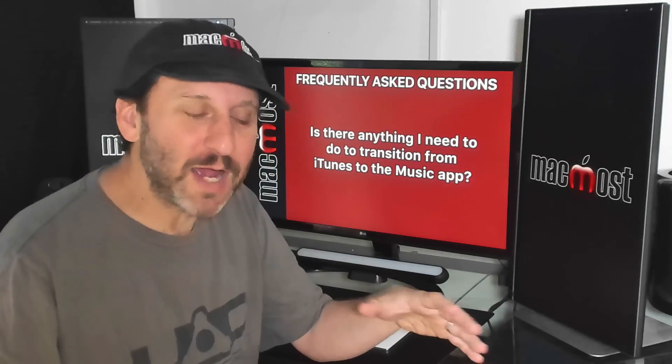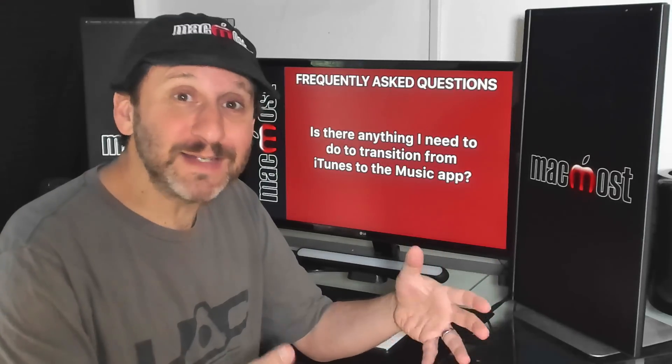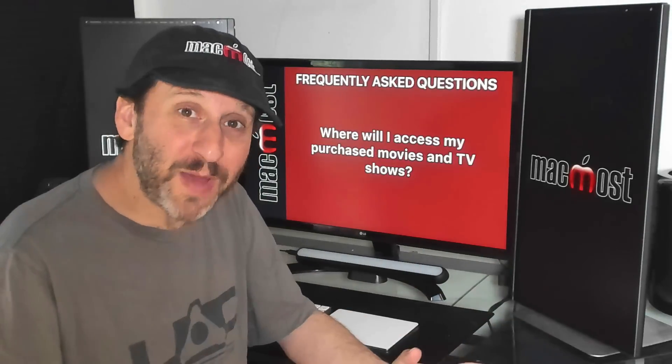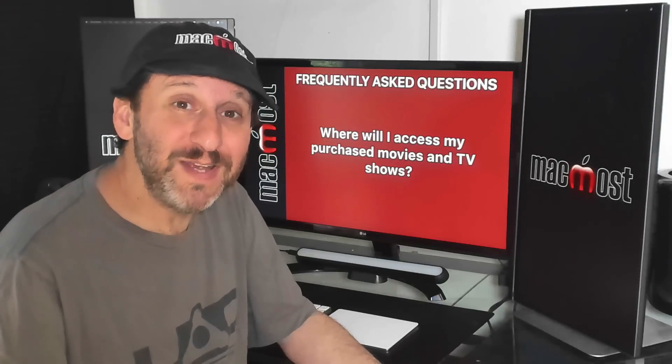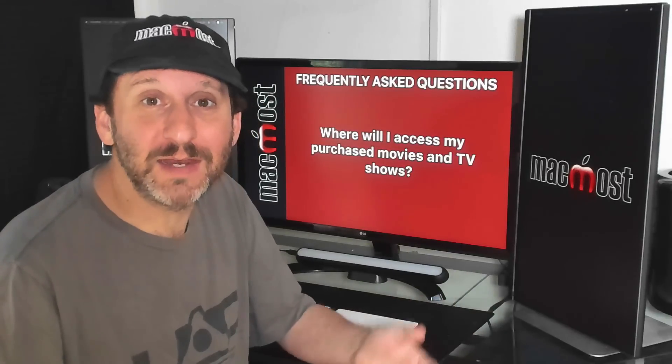A lot of people worry they should be doing something before Catalina comes out — somehow archiving or changing their iTunes library. You don't need to do anything. When you update, your iTunes library is still going to be there; it will just be a different app that accesses it. If you built up a library of purchased movies and TV shows, you'll still be able to access those, just in the TV app rather than in iTunes.